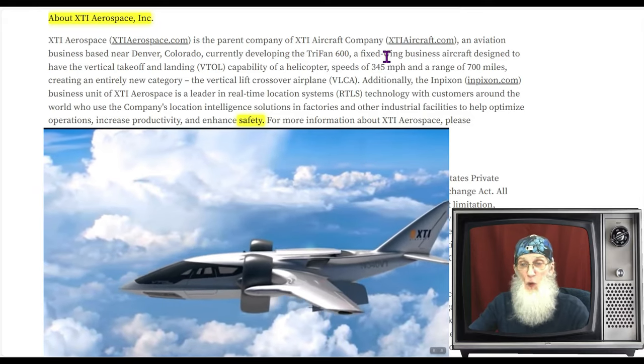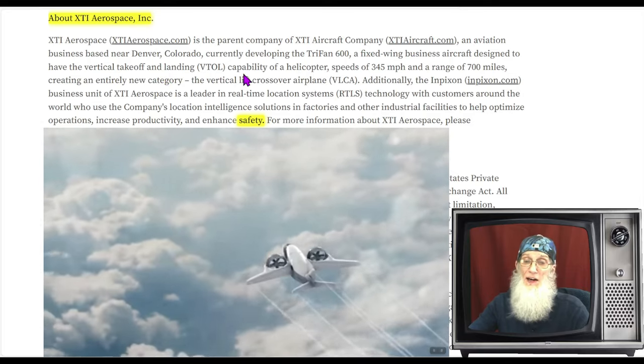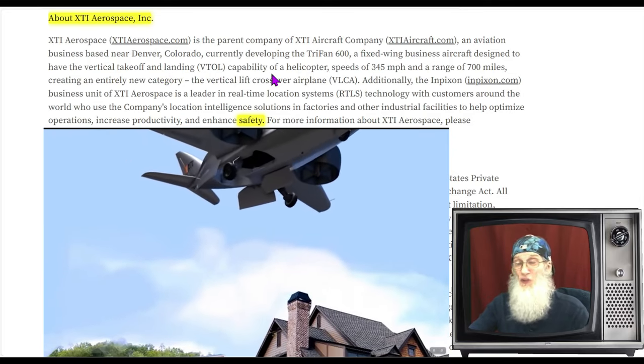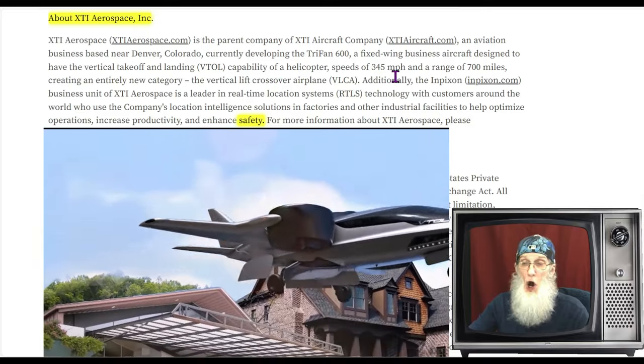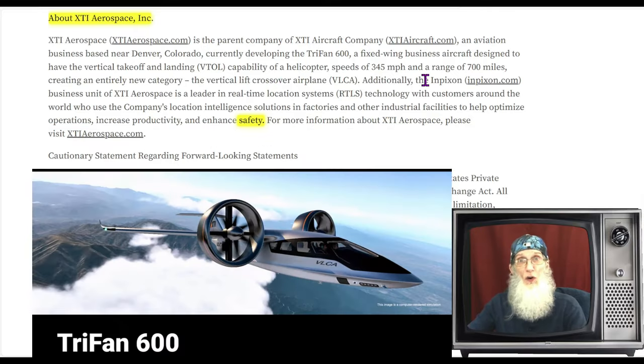The Tri-Fan 600 can fly at speeds of up to 345 miles per hour with a range of up to 700 miles on a single charge — that's like twice as good as our cars. They are trying to create an entirely new category of vertical lift crossover airplane, wanting it to be point-to-point, as convenient as going from your driveway to Walmart's and back to your driveway.